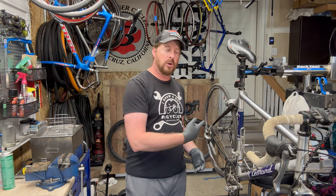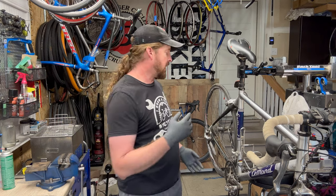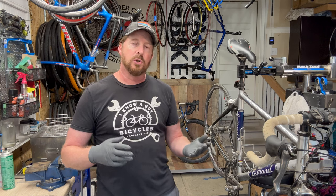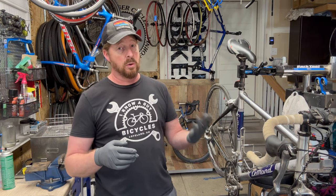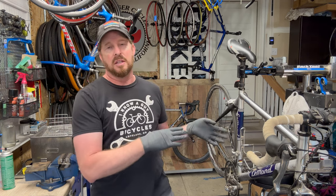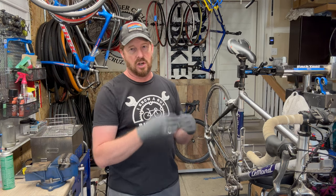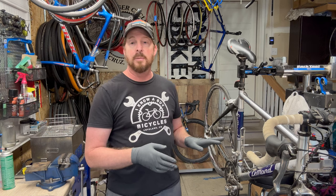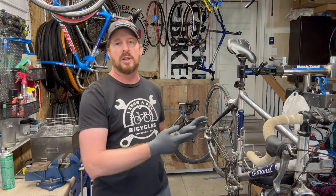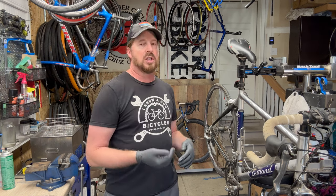Third and lastly is the componentry — shifting, brakes, and derailleurs. There are a lot of pieces to them, but if only one or two things are wrong, it's not very expensive to fix. If a lot of it is broken, that can add up too, but you don't really need to ditch the bike entirely. Make sure you have a good bedrock to work off of, which is the frame and fork.